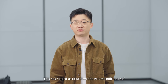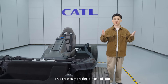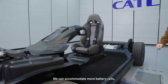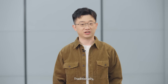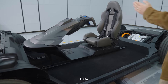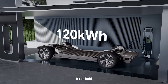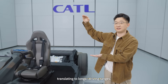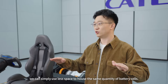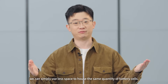This has helped us achieve a volume efficiency of over 75%, creating more flexible use of space. We can accommodate more battery cells. Traditionally, a chassis could only hold a 100 kWh battery pack, but now it can hold 110 kWh or even 120 kWh, translating to longer driving ranges. If more range is not preferred, we can simply use less space to house the same quantity of battery cells.